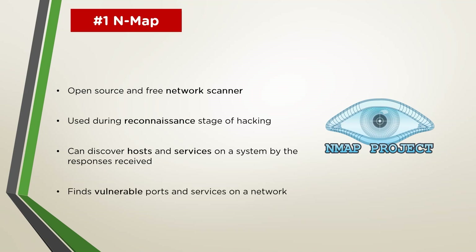It was designed to rapidly scan large networks but works fine against single hosts as well. Since every application that connects to a network needs to do so via a port, the wrong port or a server misconfiguration can open a can of worms, leading to a thorough breach of the system and ultimately a fully hacked device.